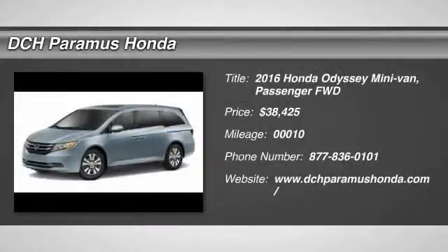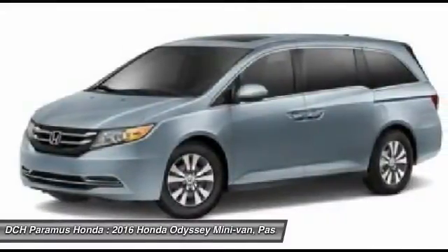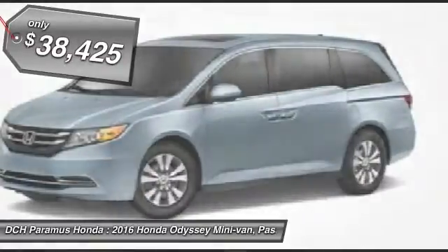The 2016 Honda Odyssey. The Honda Odyssey is a showcase of distinguished style, captivating technology, and advanced safety features. A must for all families, and is priced below $40,000.